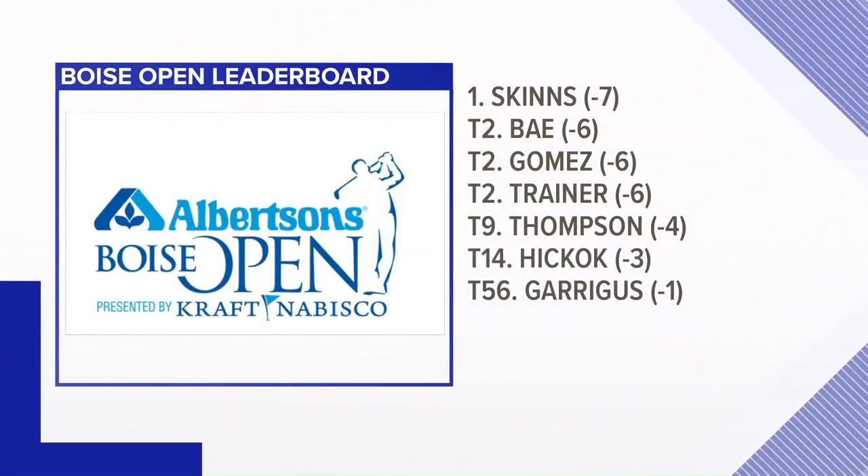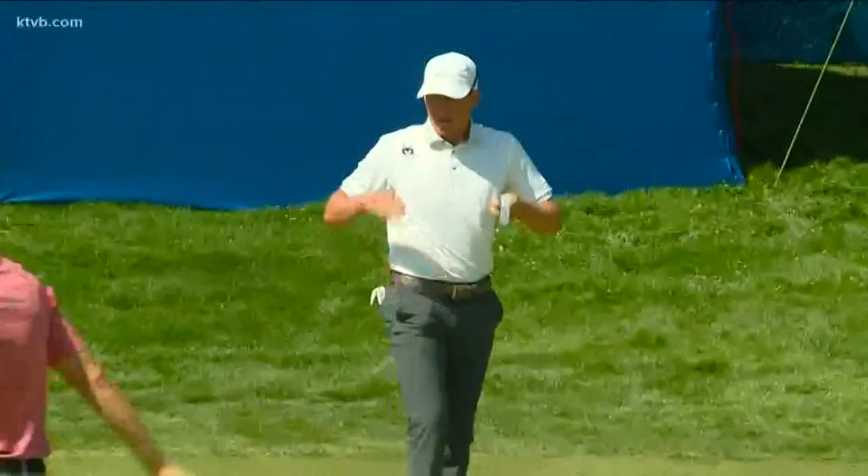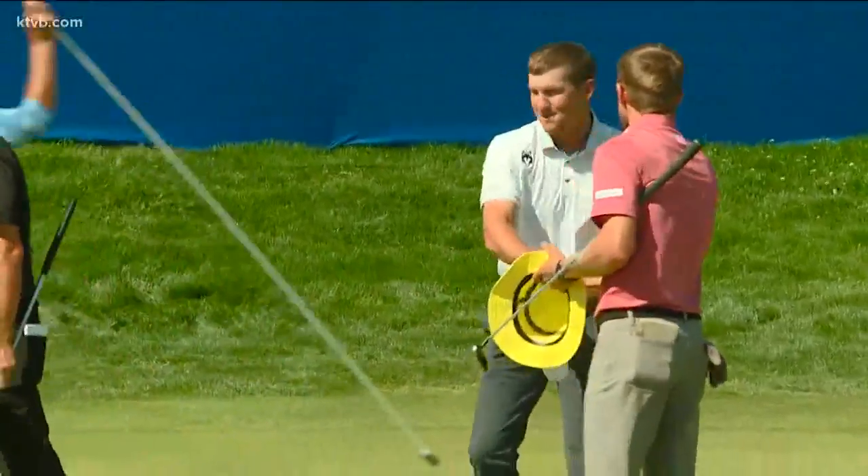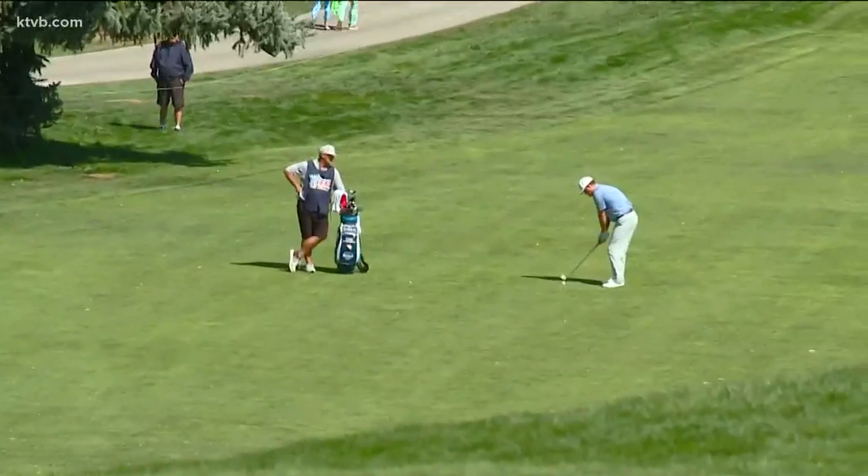Bae saying the course is in prime condition right now: 'The course was perfect and a little windy out there, but I made a bunch of putts today. That's why I shot six under par today. I think the course is phenomenal — it's just a pure old school track. There's so many opportunities to make birdies and a lot of risk-reward holes with drivable par fours and gettable par fives. So it's a course you can really get it going on.'